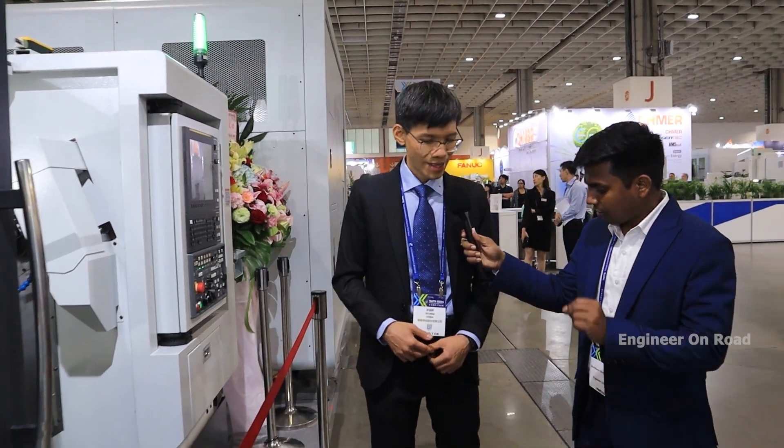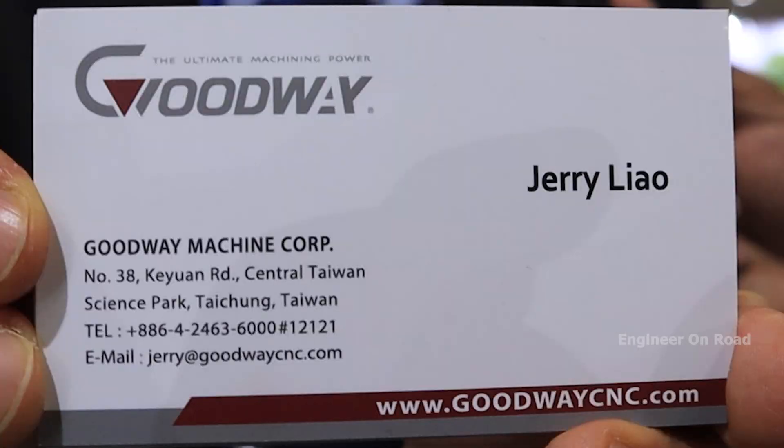If anyone wants to contact you, how can they do so? You can contact me directly at Goodway. I have a business card — there is an email address and a website. You can visit the website or email me directly.